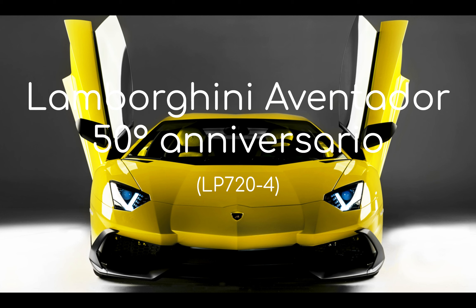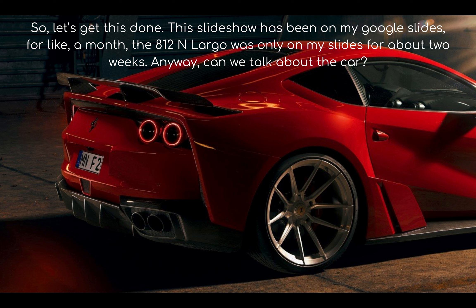Lamborghini Aventador 50th Anniversario. So let's get this done. The slideshow has been on my Google Slides for like a month. The 812 in Largo is only on my slides for about two weeks. Anyway, can we talk about the car?